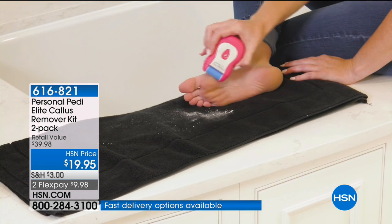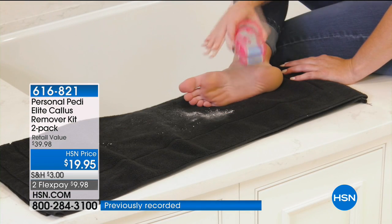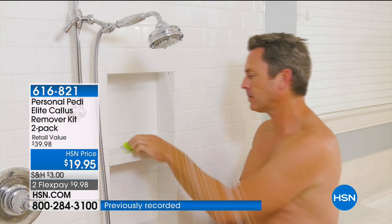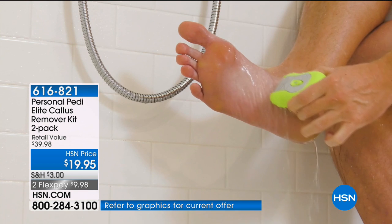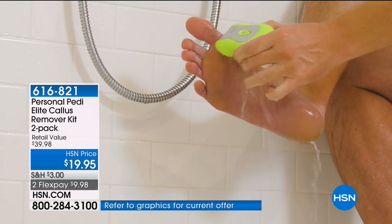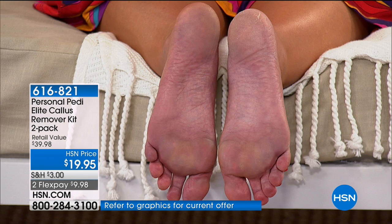I did one foot and had not done the other. So look at that — you can actually see the difference. It looks rough on the untreated side. It doesn't take a very long time, and it's also really safe. You control it; you're holding it. It's very, very safe.